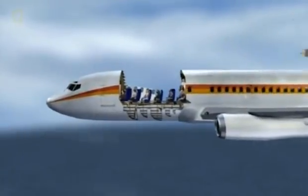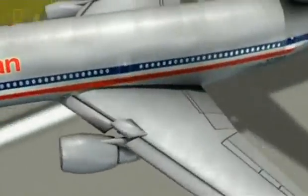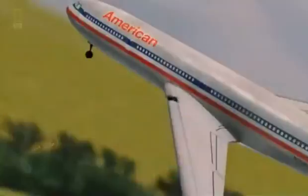A 737 loses a giant chunk of fuselage mid-flight, causing a decompression so powerful it kills a flight attendant. 'I saw what I think was the stewardess's feet as she was being sucked out of the plane.' A DC-10 loses an engine on takeoff, causing the plane to roll on its side and nosedive to the ground. The entire engine had physically separated from the aircraft. All these disasters have one thing in common: the physical structure of each plane failed, with fatal consequences.